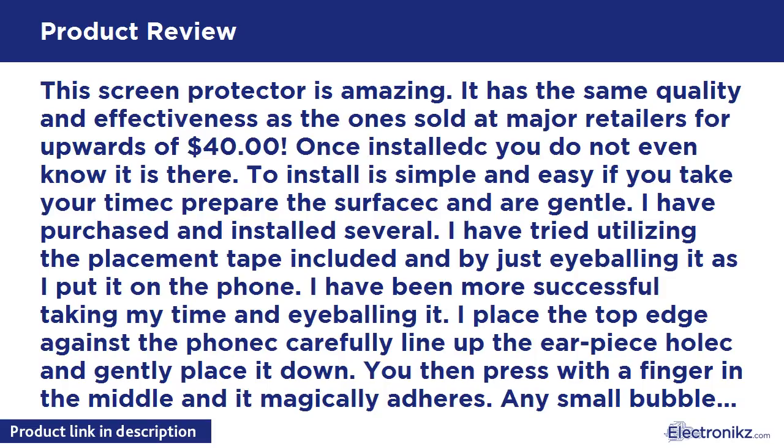This screen protector is amazing — it has the same quality and effectiveness as the one sold at major retailers for upwards of $40. Once installed, you do not even know it is there. To install is simple and easy if you take your time to prepare the surface and are gentle. I have purchased and installed several. I have tried utilizing the placement tape included and by just eyeballing it as I put it on the phone.